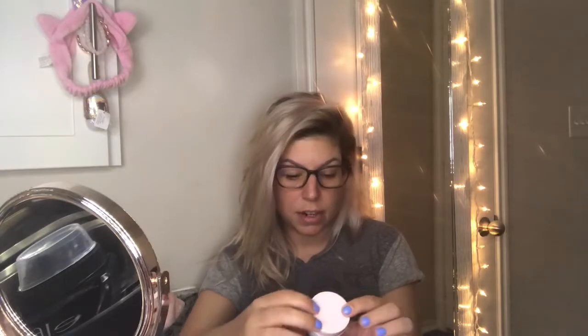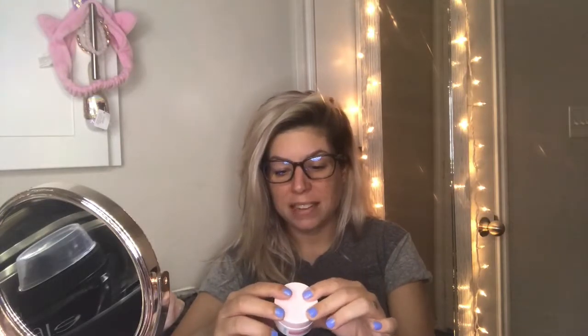The directions say to smooth a thick layer onto clean dry skin, avoiding the eye area. Leave on for 10 to 15 minutes. Rinse thoroughly and bask in your radiance. Use 2 to 3 times per week.